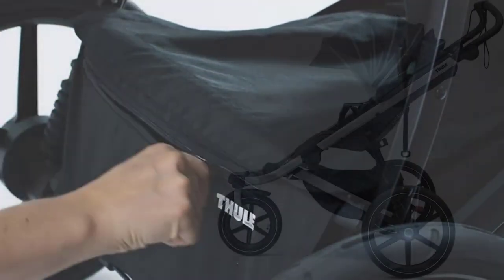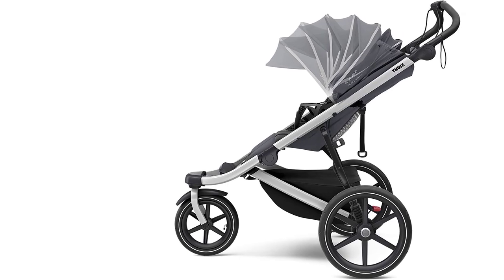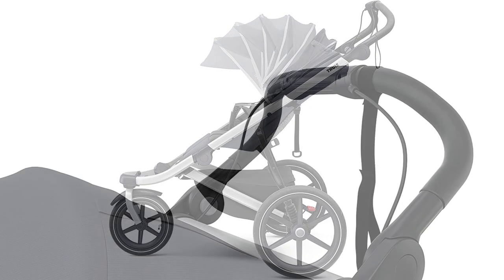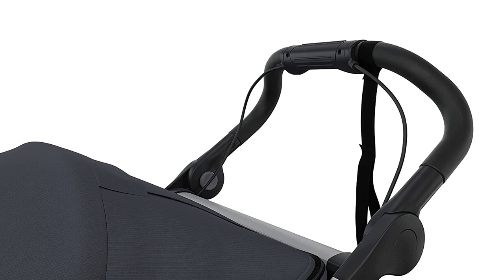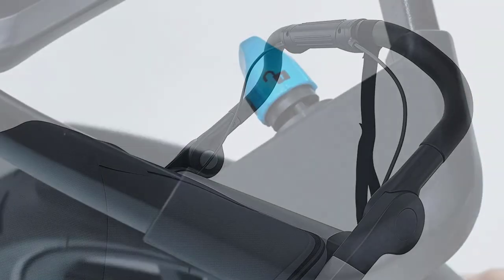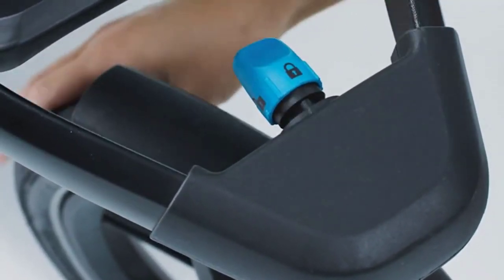One of the standout features of the Thule Urban Glide 2 is its lightweight and compact design, making it perfect for on-the-go use. Its swivel front wheel also makes it easy to maneuver, whether you're jogging or walking. Overall, the Thule Urban Glide 2 Jogging Stroller is a high-quality and versatile option for parents who want to stay active while keeping their baby safe and secure.